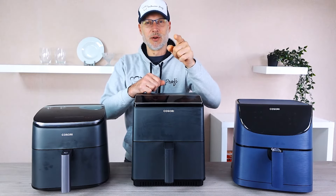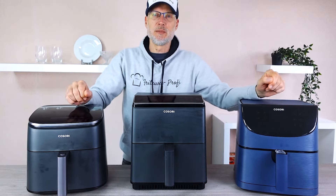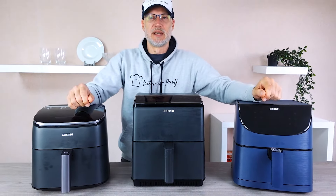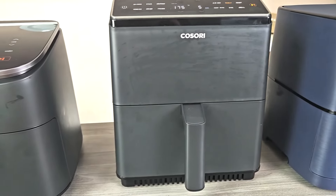Hello and welcome to a new video at Fryer Pro. Today it's going to be really exciting because we're doing the ultimate Kosori comparison. I have here the top three models from Kosori and we're going to find out which airfryer has what it takes to be the ultimate front runner.